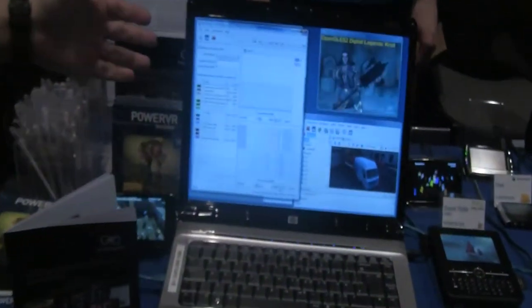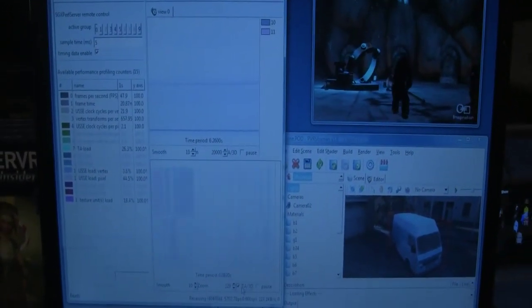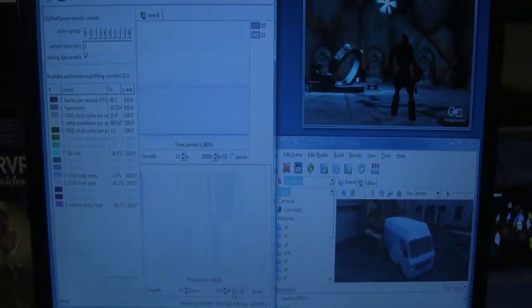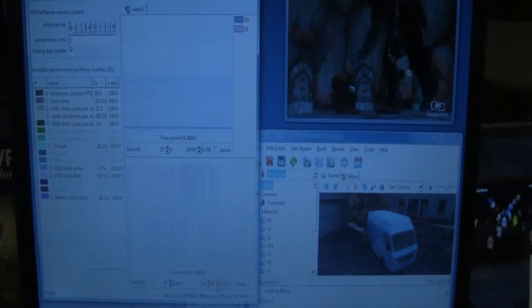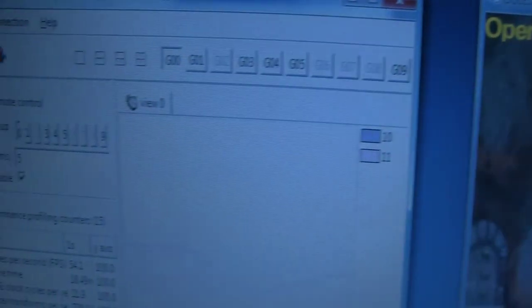To further help that, we're also here to show the latest version of our SDK, which is a software development kit that gives you all the tools, examples, and performance guidelines to take full advantage of that technology. What we're showing here includes PC emulation platforms and Shaman, which is our integrated developer environment, as well as performance analysis tools.